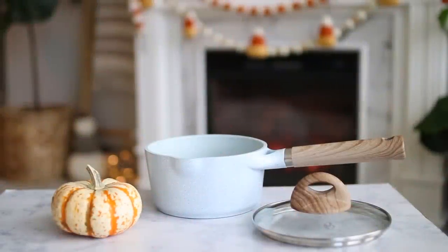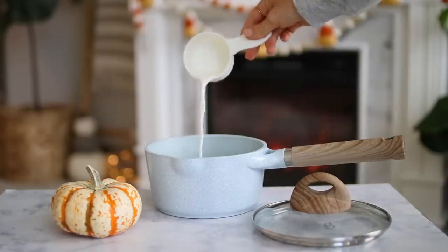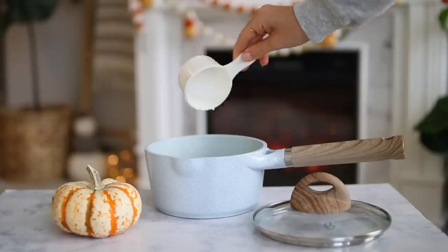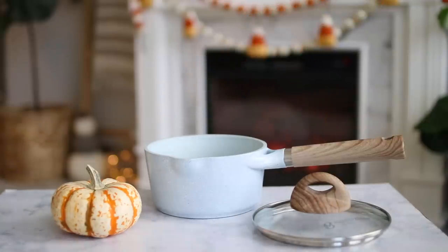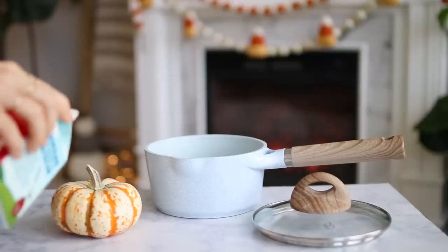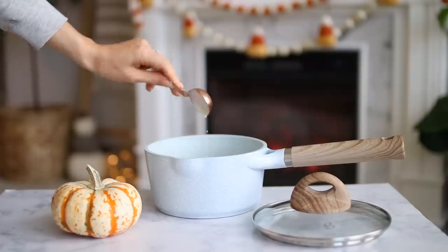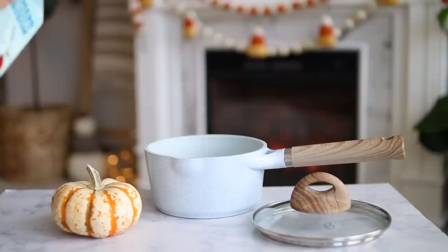First up we have pumpkin hot chocolate, and wow, this is so delicious. I don't know why I haven't been making this my whole life because it is just so decadent and perfect for the season. I am a total chocolate lover so this is right up my alley, and if you're a coffee lover as well, it would be really fun to add a shot of espresso and make a pumpkin mocha.